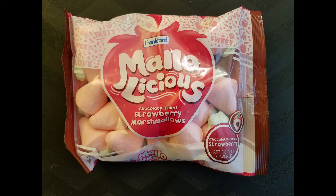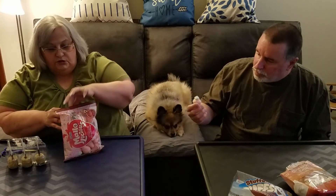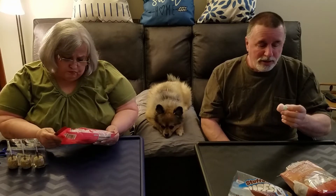This is by Frankford — Marlowe-licious. They had several flavors, but I went with the chocolatey ones, and they look like little strawberries. They are strawberry marshmallow with chocolate filling. They got a little leaf on them — aren't they cute? And this is all covered with sugar. This one doesn't have as much chocolate as the other one — that's a very tiny little portion of chocolate. It tastes like a strawberry. They're really sugary and they have sugar on the outside. It's very sweet. I don't think I'm going to finish it because it's just way too sweet.